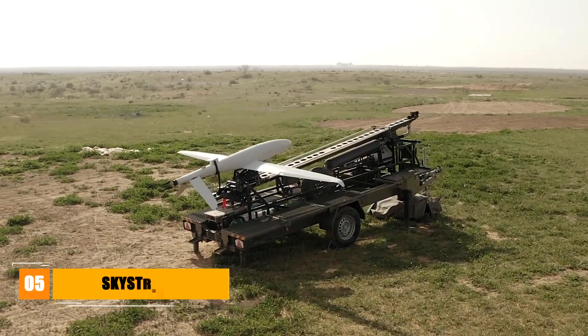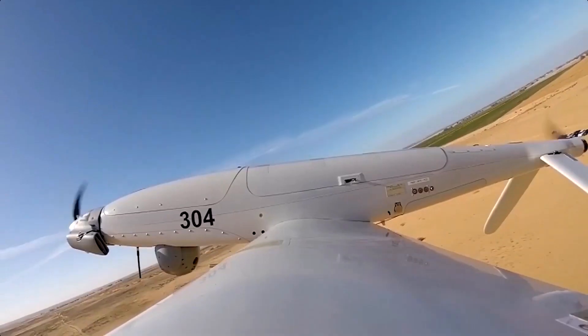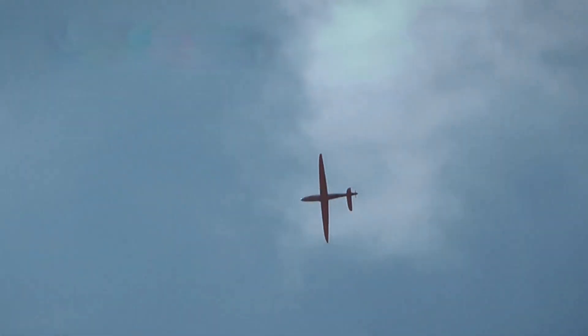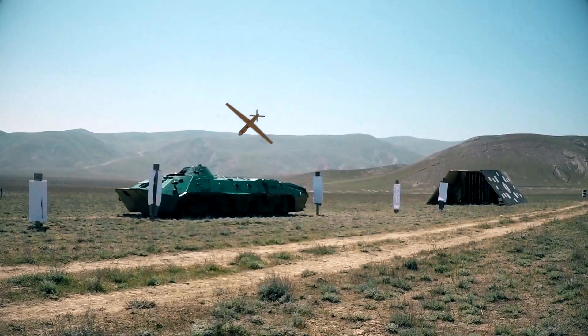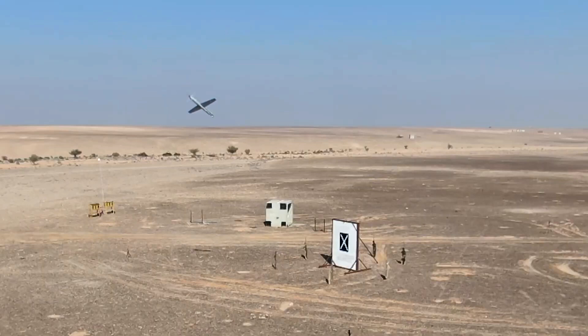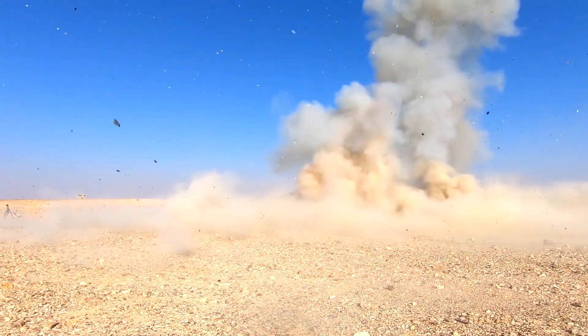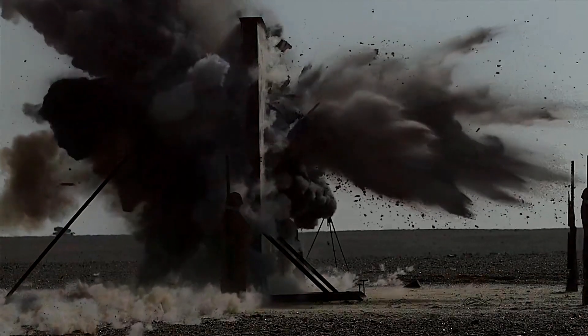Next is the Elbit Sky Striker, a fully autonomous drone that can locate, acquire, and strike targets with a warhead installed inside the fuselage weighing either 5 or 10 kilograms for high-precision performance. Sky Striker's electric propulsion gives it a low acoustic signature, which allows for covert operations at low altitudes. As a silent, invisible, and surprise attacker, Sky Striker is precise and reliable, giving a critical advantage on the modern battlefield. When reaching the target area, it can loiter and pursue the target for up to two hours.